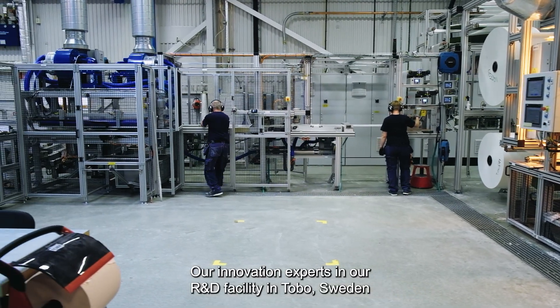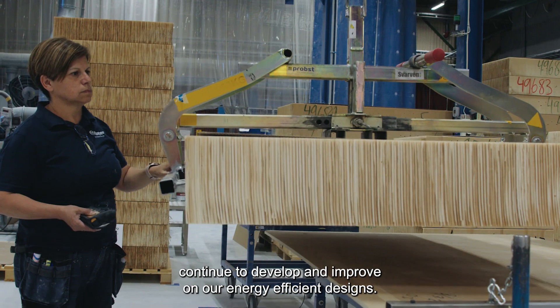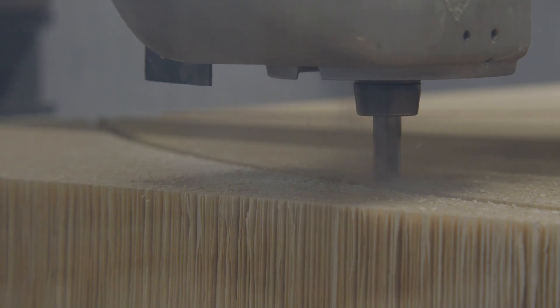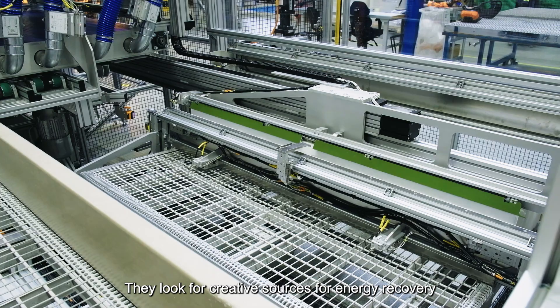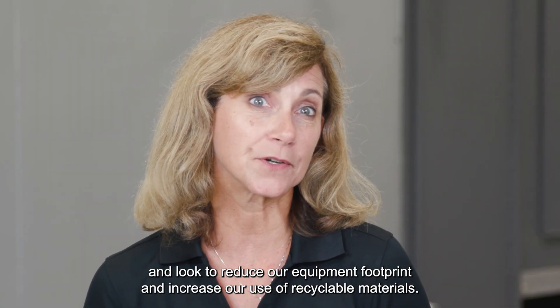Our innovation experts in our R&D facility in Tobo, Sweden continue to develop and improve on our energy efficient designs. They look for creative sources for energy recovery and look to reduce our equipment footprint and increase our use of recyclable materials.